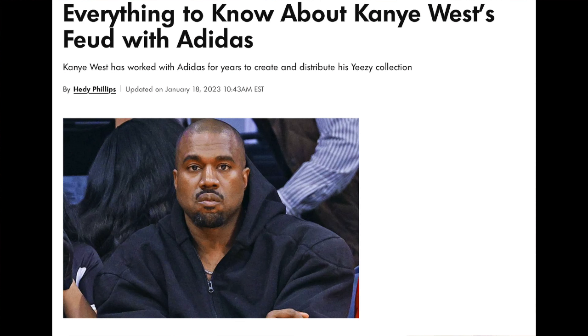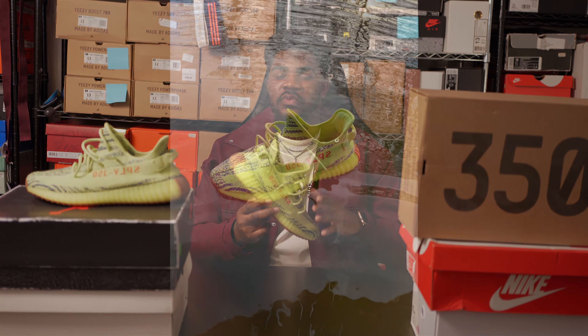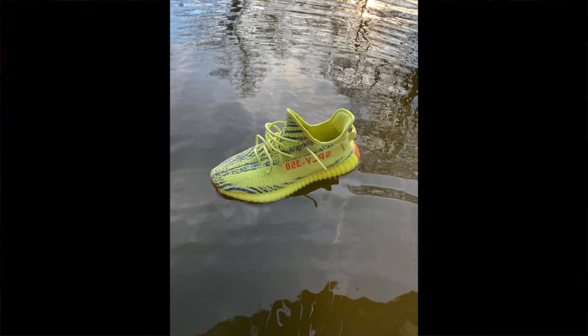If the Adidas 350 Version 2 is still too basic for you right now, be sure to cop a pair and keep it on ice, then pull it out once you stop seeing pairs circulating. You can definitely keep it stored until the hype dies down and pull it out at the right moment.